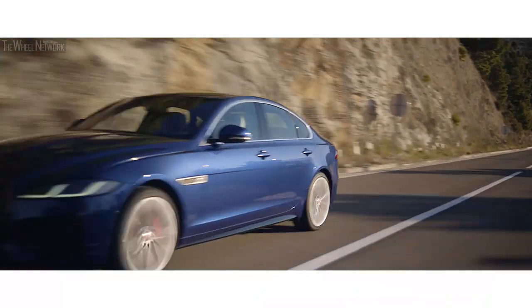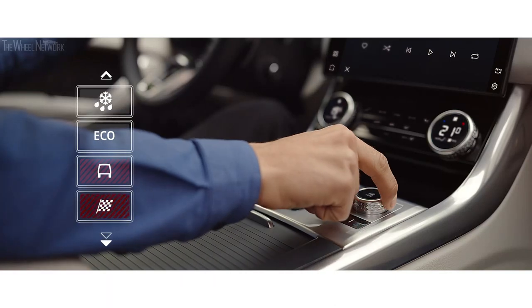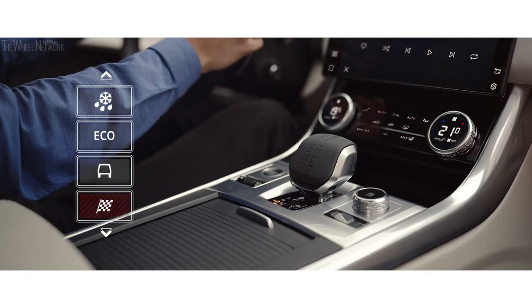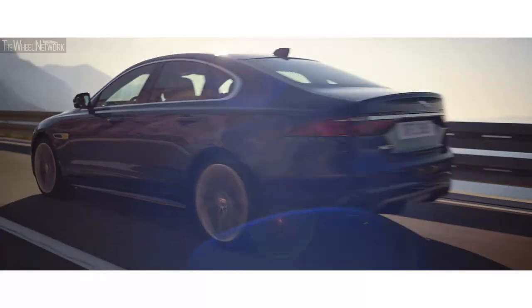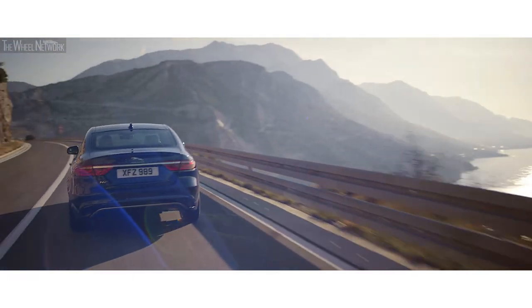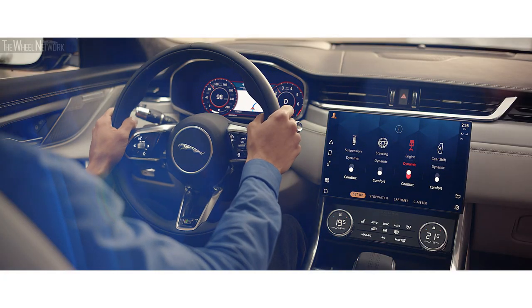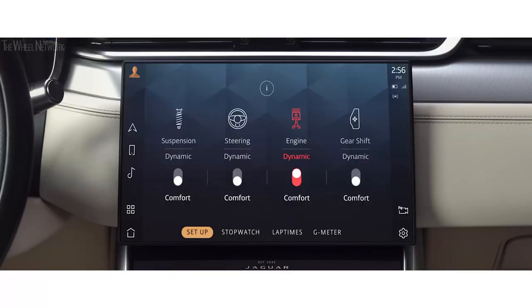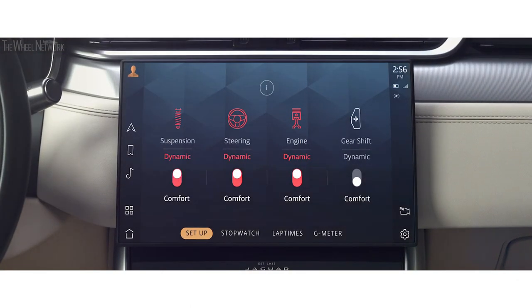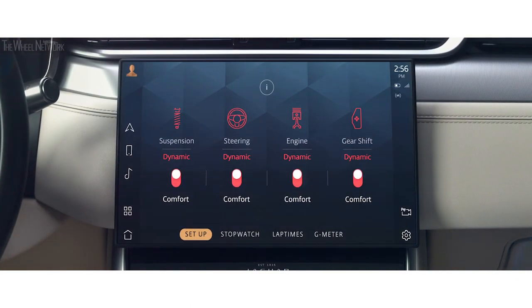The XF is equipped with multiple driving modes, such as dynamic mode, which delivers a sharper, more responsive drive. Configurable dynamics enables the driver to customise the vehicle's driving characteristics by adjusting throttle mapping, steering, suspension, and gear changes, personalising your specific driving style.